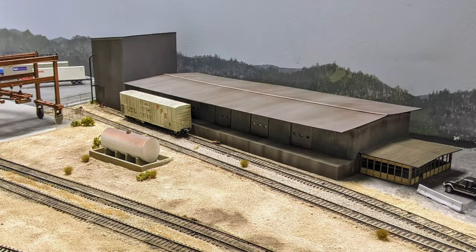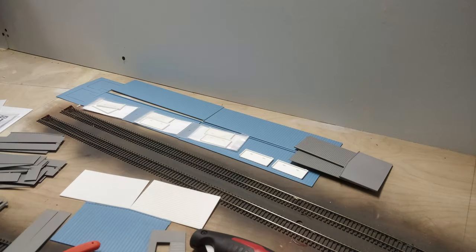Pike Stuff was our savior here, providing the raw materials for a particularly involved kitbash to match the real-life structure. First we laid out all the parts fresh from Rick's products on the layout to see how much of the building we wanted to model.